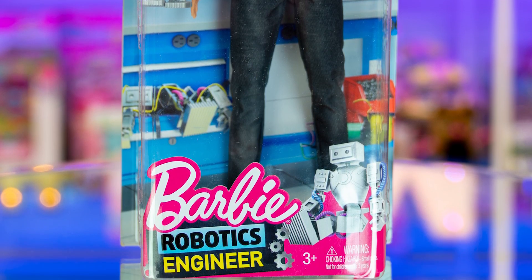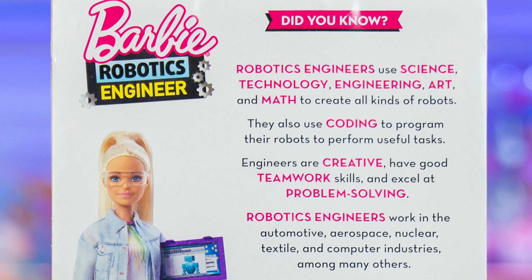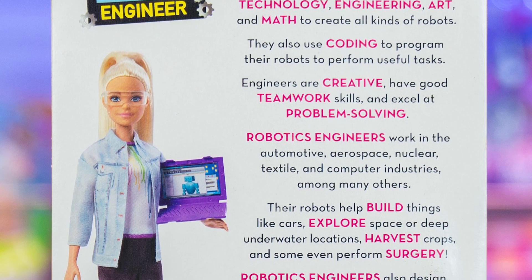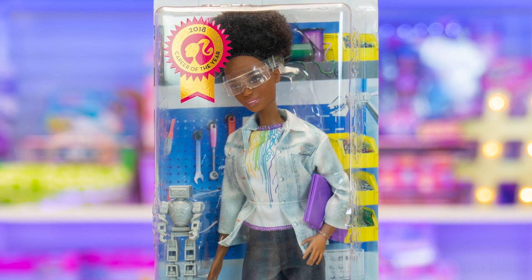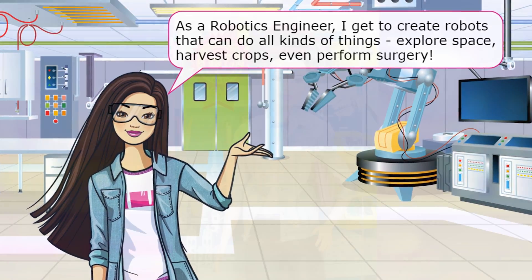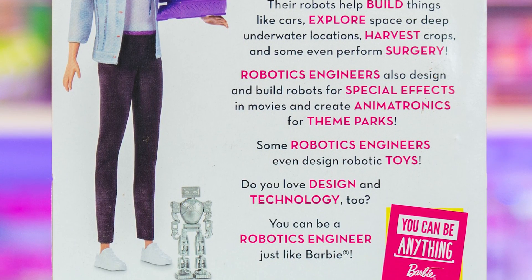Look at how cool Barbie looks with her goggles, laptop, and robot. The back says 'Barbie Robotics Engineer.' Did you know robotics engineers use science, technology, engineering, art, and math to create all kinds of robots? They use coding to program their robots to perform useful tasks. Engineers are creative, have good teamwork skills, and excel at problem solving. Robotics engineers work in automotive, aerospace, nuclear, textile, and computer industries. Their robots help build cars, explore space, deep underwater locations, harvest crops, and some even perform surgery.